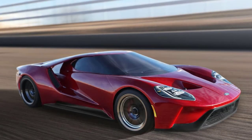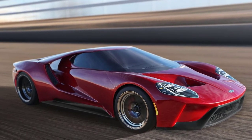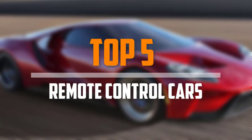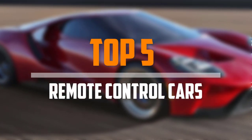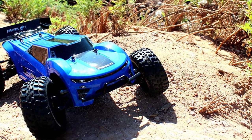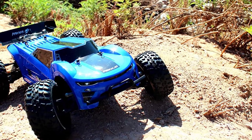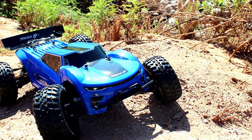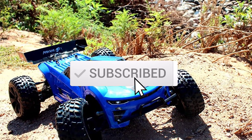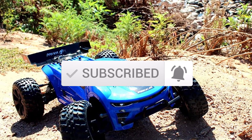Looking for the best remote control cars in your budget? In today's video we break down the top 5 best remote control cars available on the market. This list is based on price, quality, durability, and more. Check out the description below for more information, and make sure you subscribe for more reviews.